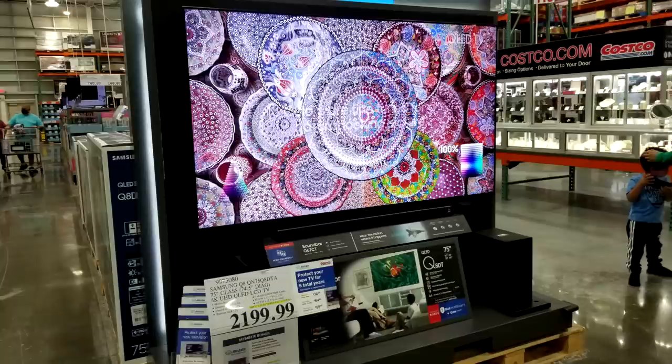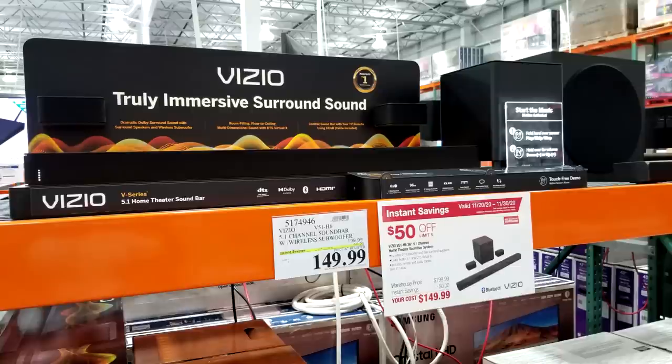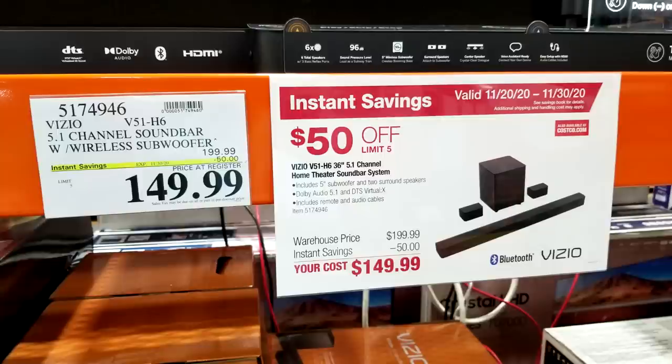The picture on this Samsung TV was stunning and incredible. Here's the Vizio soundbar — the exact same model we saw at Sam's Club an hour ago, at the exact same price: $50 off at $149.99. I think these are subsidized by the manufacturer — it's not Costco or Sam's Club giving you the deal.